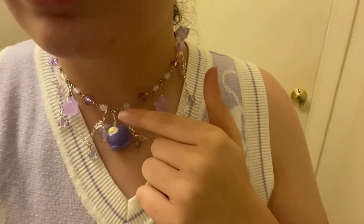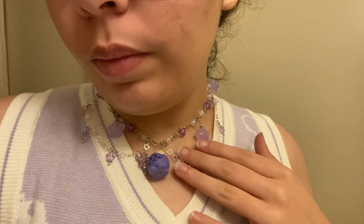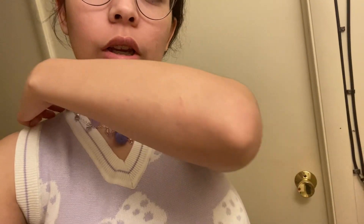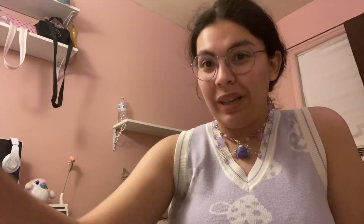I noticed one side of the necklace was attached a little loosely compared to the other side. I went and fixed it. Finally, it is officially done! I just had to add another O-ring to make it equal to the other side. I'm so happy with how it turned out — I absolutely love it.